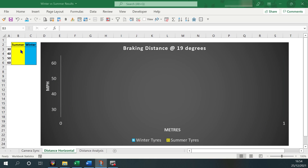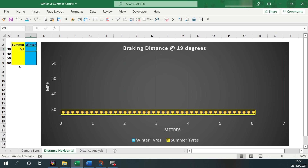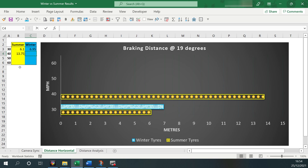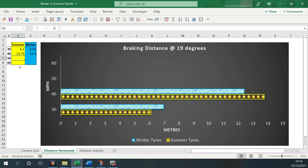In conclusion to this real-world braking test, we can see that out of the four different speeds, for three of the braking tests it took longer to stop on winter tyres. At mid-range speeds there wasn't too much difference, however at lower speeds and higher speeds the distance required to brake was up to 13% more on winter tyres.